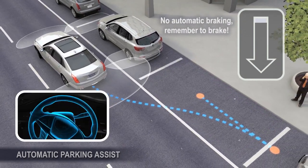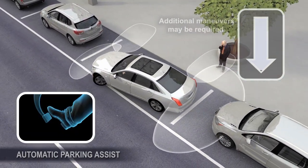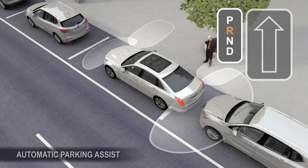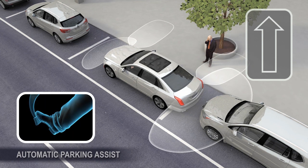A progress arrow displays the status of the parking maneuver. Be prepared to accelerate and brake as needed to avoid vehicles, pedestrians, or other objects. When changing gears, allow the automatic steering to complete before continuing the parking maneuver.